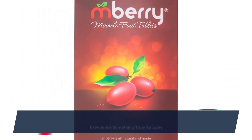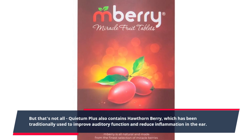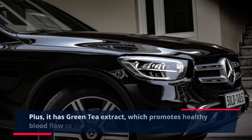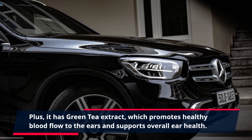But that's not all. Quietum Plus also contains hawthorn berry, which has been traditionally used to improve auditory function and reduce inflammation in the ear. Plus, it has green tea extract, which promotes healthy blood flow to the ears and supports overall ear health.